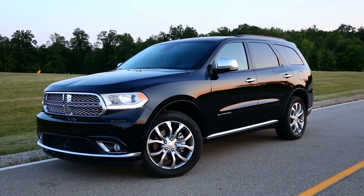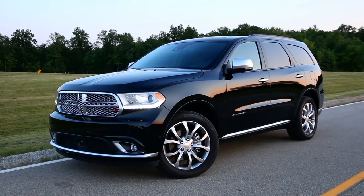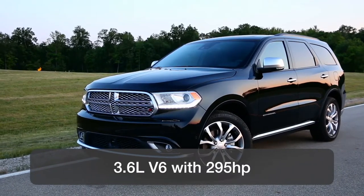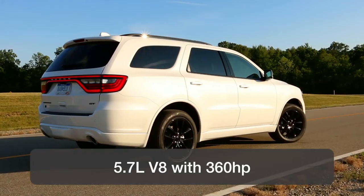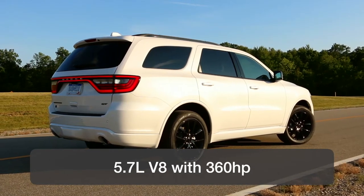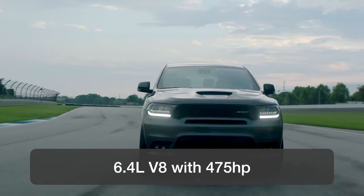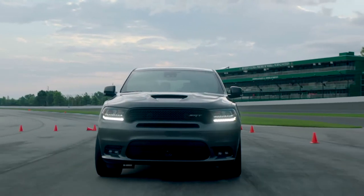Just like the smaller Grand Cherokee, the Durango comes standard with a 3.6-litre V6 with 295 horsepower, a larger 5.7-litre V8 Hemi with 360 horsepower, and a high-performance model called SRT with a 6.4-litre V8, putting up 475 horsepower.